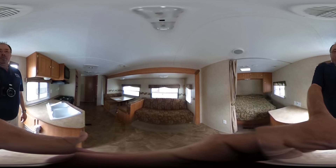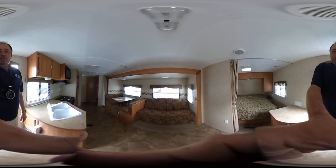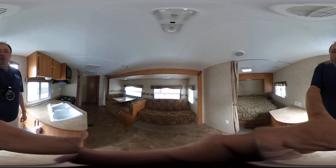Good afternoon folks, Big Bo here with another great interactive 360 degree video from Parkway RV Center.